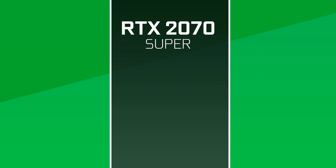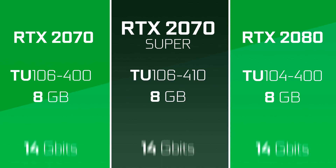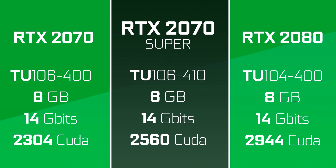The RTX 2070 Super will still have the same chip as before, same amount of memory and speed, but it will also benefit from an extra 256 CUDA cores for a total of 2560. So while it won't replace the 2080 in performance, it is getting closer.